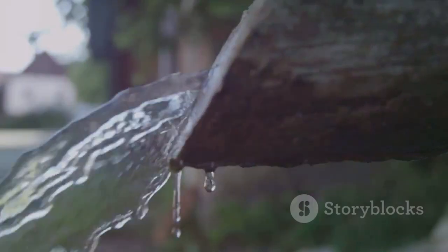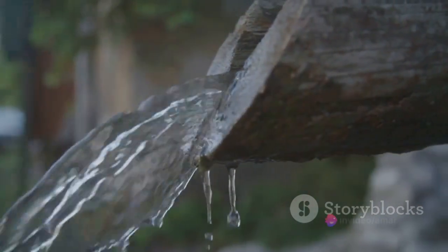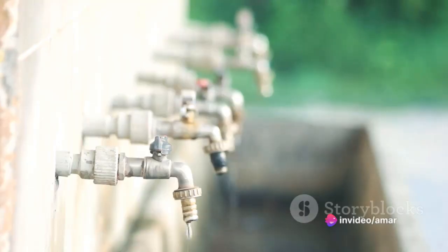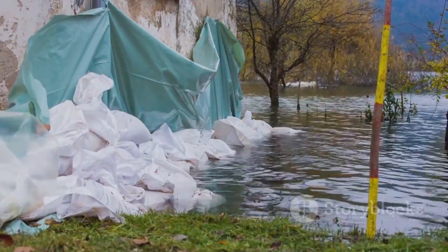By harvesting rainwater, we are tapping into a source that is renewable and readily available. Rainwater harvesting also reduces the strain on our water infrastructure. Every drop of rainwater we collect is one less drop our storm drains have to handle. This can help prevent flooding and erosion, safeguarding our communities in the process.